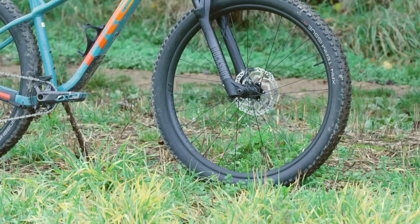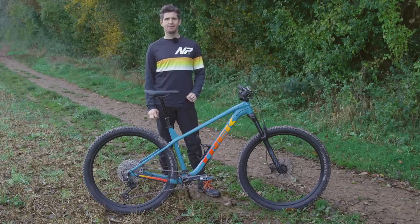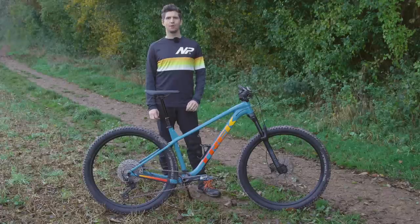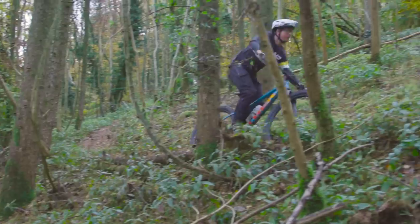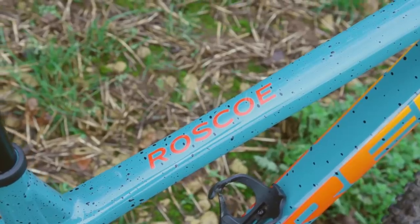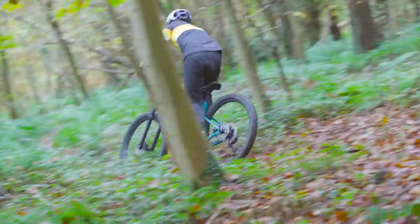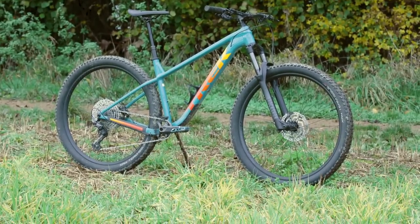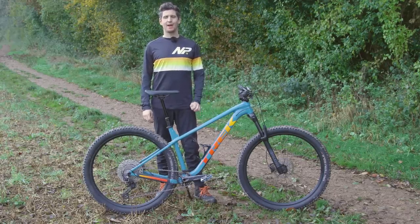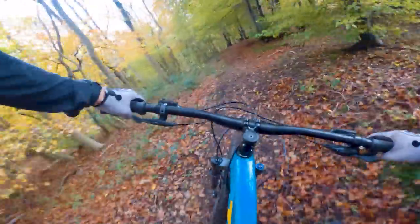For the money, the Trek is a capable performer and can be pushed harder than you might expect. It takes the buzz out of the trail and is happy pedalling all-day epics or blasts around the local woods. The brakes and dropper post are the biggest flaws, but these can be upgraded over time, and the Roscoe's new geometry should keep it relevant for a while. So if you're looking for a fun mountain bike experience without breaking the bank, the new Roscoe is worth a second look. Have the changes taken it from an entry-level machine to trail ripper as Trek intended? Let us know your thoughts in the comments below.